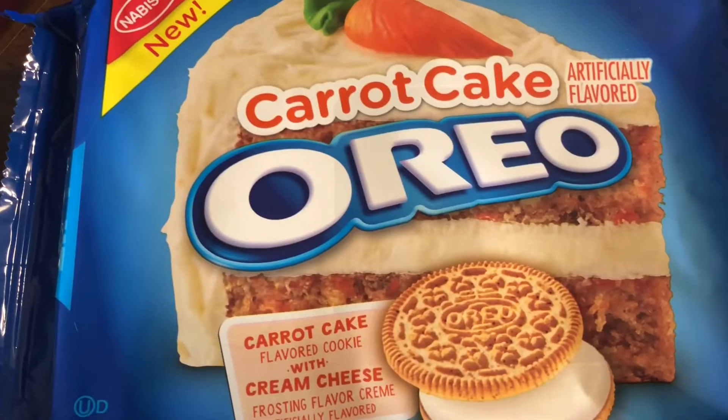Let me tell you something. As soon as I pulled open this tab, I immediately smelled carrot cake. It has that nice spicy aroma that you get with carrot cake. And you say you don't like carrot cake — I never have either. So I cannot wait to taste this and see if I like it.